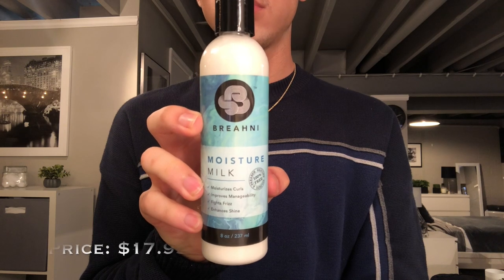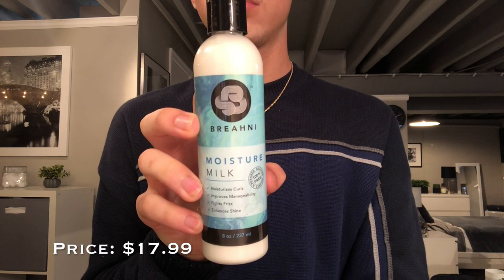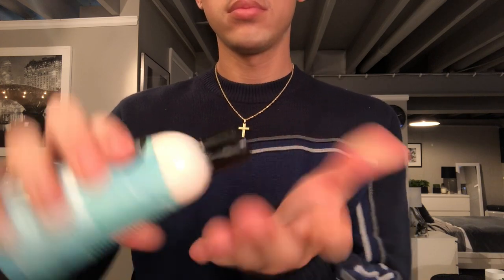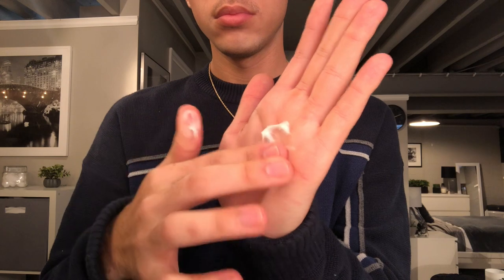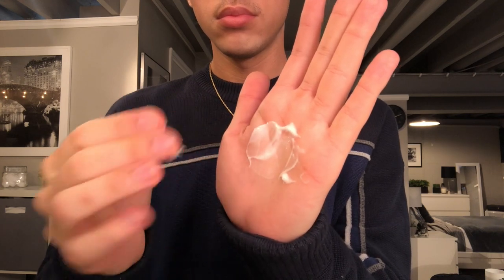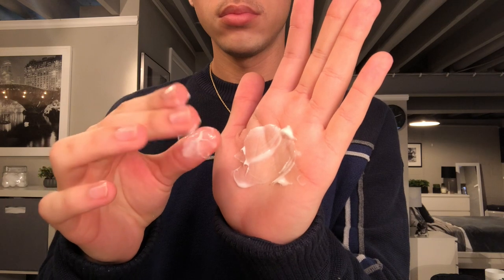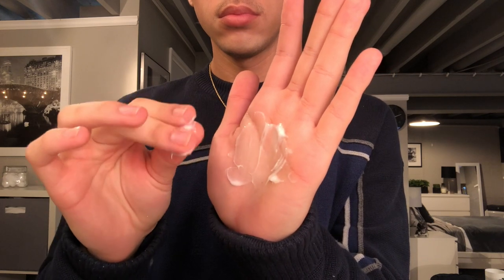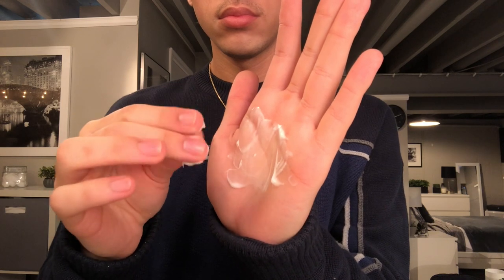So first we have the moisture milk. This claims to leave your hair noticeably soft and effortlessly improve manageability. It also claims it can be used daily as a moisturizer or curl refresher. The consistency is very lightweight — as I rub it together it's almost like a lotion, and it also kind of feels whipped, if that makes any sense.